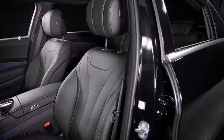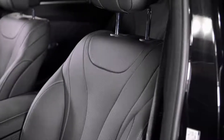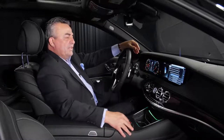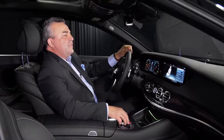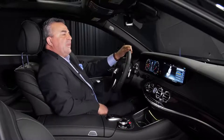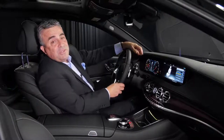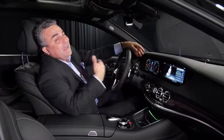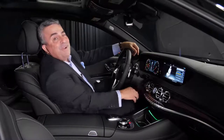My favorite part of all is the multi-contour seat, which gives you a massage while you drive. You can push the seat button, select massage, and choose options like 'hot relaxing back.' Right now it's starting and I can feel it. I would love for you to come down to Mercedes-Benz of Scottsdale, ask for Johnny, and let me take you for a test drive in this beautiful S450. Have a wonderful afternoon.